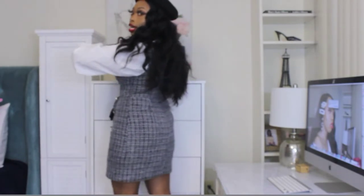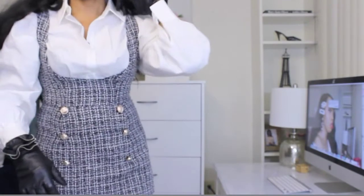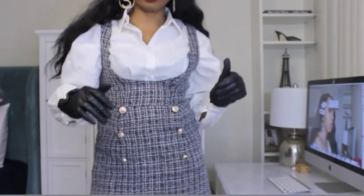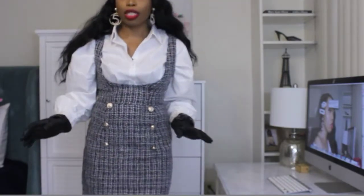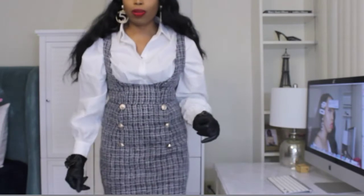I like this look. I wanted to come and give you an inspired Gossip Girl fall tweed look. I think it is really cute, very feminine, very girly, and I think it's for all ages to be honest. Let me know what you think.